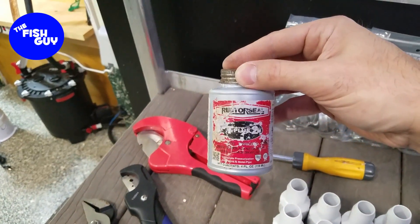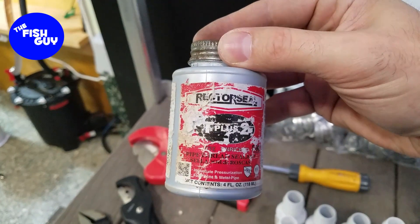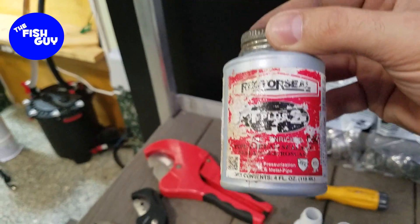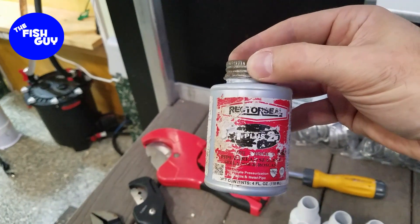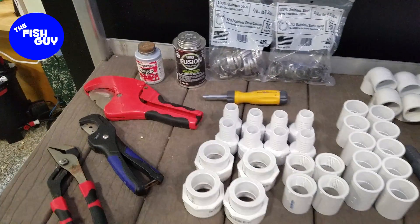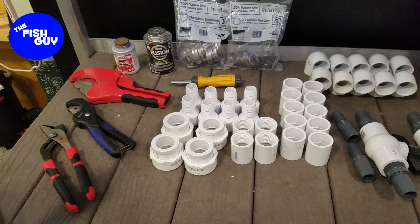This is Rectorseal pipe thread sealant — PTFE enriched. I just grabbed it off the shelf after doing a little research, and it's been working out great for me. Definitely a top tip.